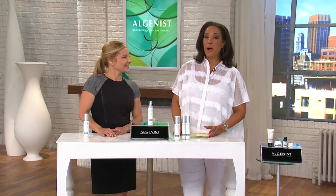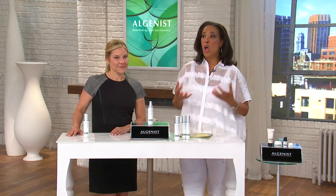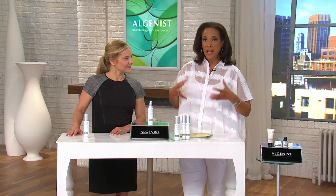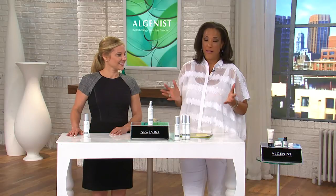I'm here with Tammy Eiser, a product developer for Algenist. Algenist is a brand that really took the skincare world by storm — so much so that there was buzz in the New York Times, the Wall Street Journal. These are not just beauty magazines; these are mainstream news publications talking about the fact that these scientists discovered an ingredient that was beneficial for skincare.